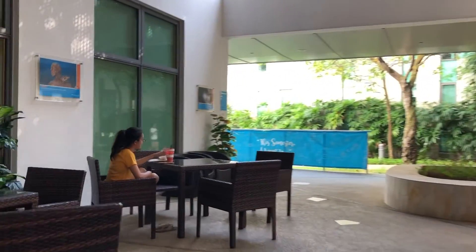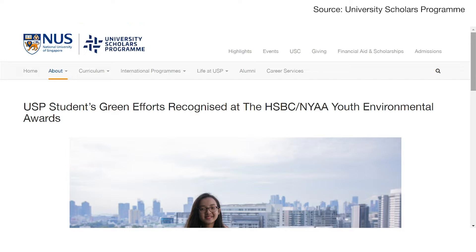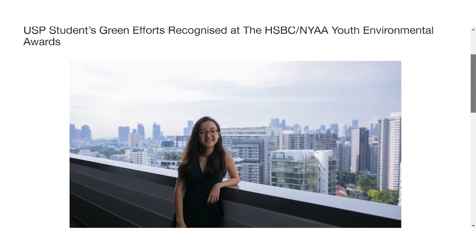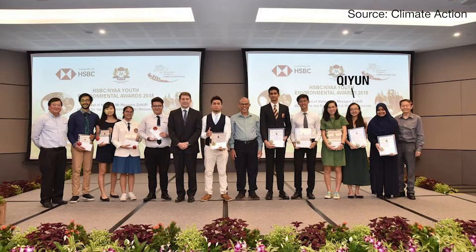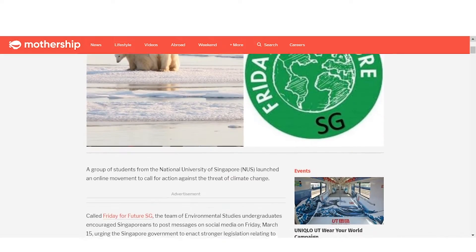Let's meet one of the people we call an activist. It's Chi Yun! Chi Yun is currently a Year 3 student at NUS studying Environmental Studies. She has been awarded the 2018 HSBC NYAA Youth Environmental Award for her outstanding leadership and contributions to the environment. She has been active in the scene by organising Singapore's recent online climate strike. She offered her insights on how gaining in-depth knowledge helped her be a better activist.